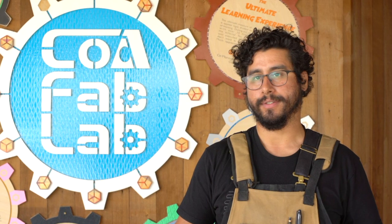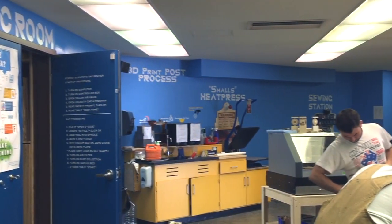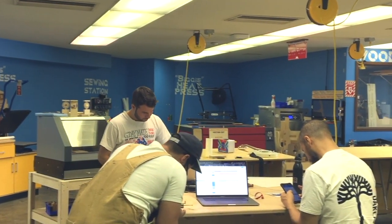Before the pandemic, students, faculty, and staff would be able to come in — open entry, open exit — similar to a computer lab. There's no material, machine time, or membership fee. As a COA student, faculty member, or staff member, you have access to this.